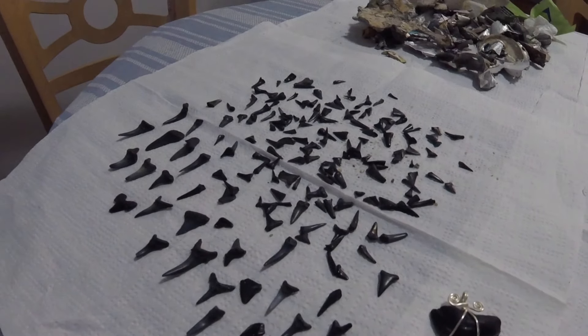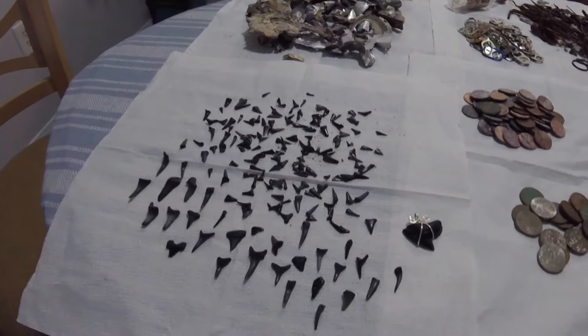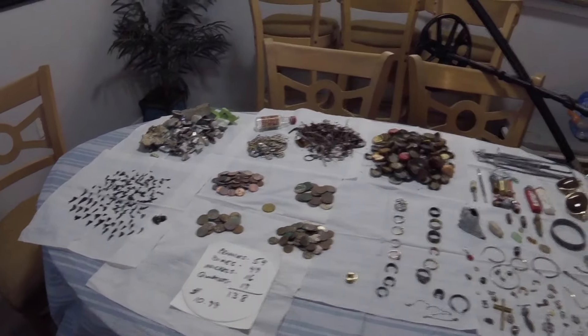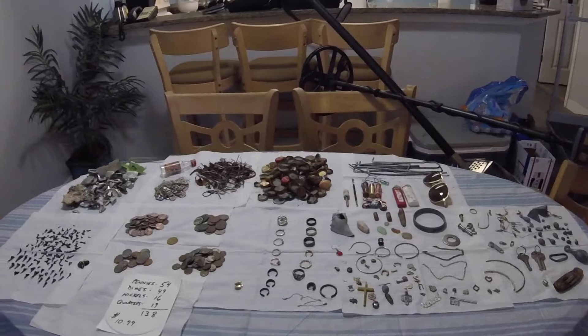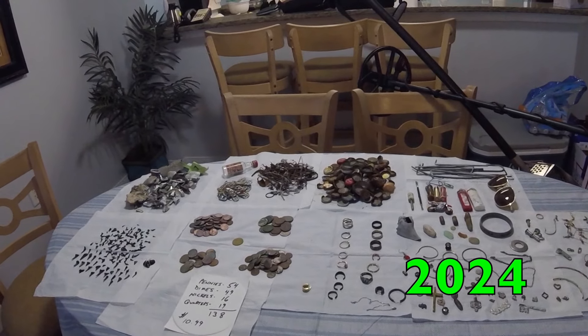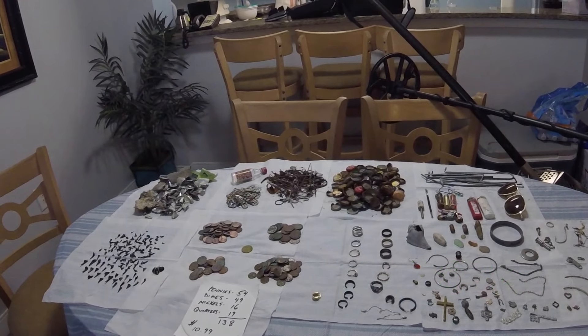A lot of looking for shark teeth. Back away again and you can see the assortment. A lot of fun at Myrtle Beach — we love it. Myrtle Beach 2025. PA Digger, later.